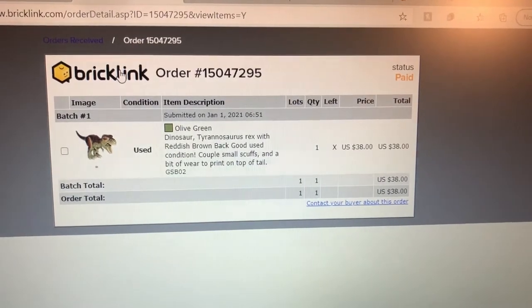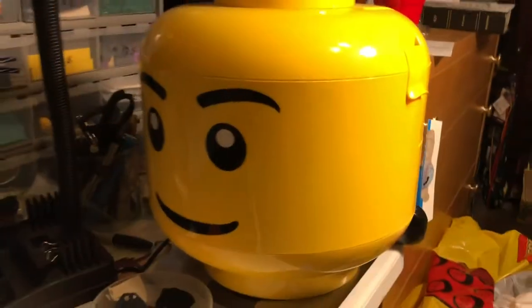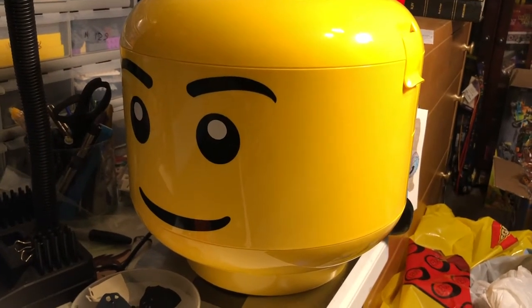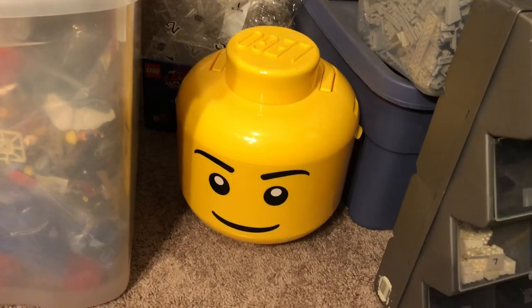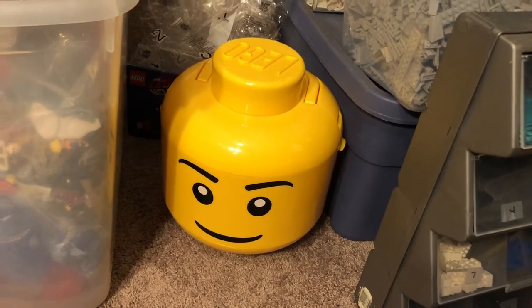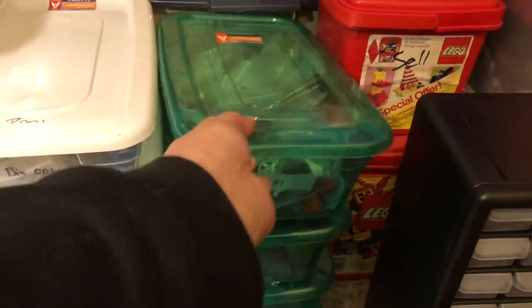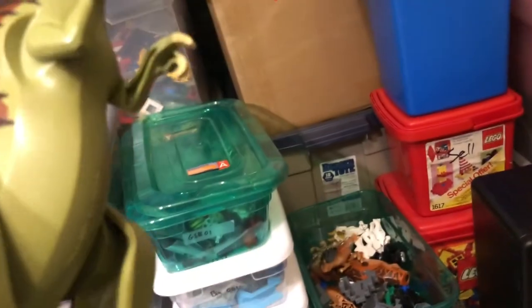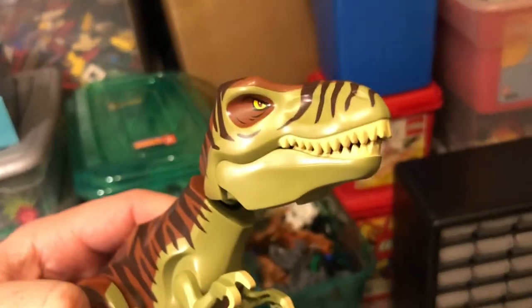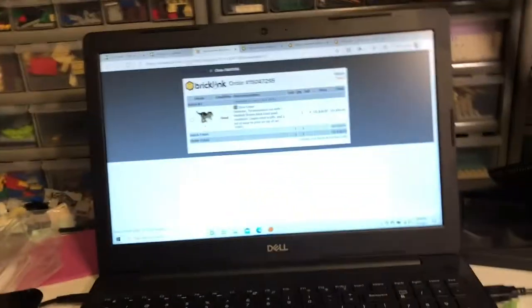Just one lot, $38 plus the shipping and everything. For those of you who might remember, I got one of these LEGO storage heads in a video a while back — called it my greatest haul ever. I ended up getting the whole storage head full of minifigure parts and animals for $27. And as you can see, this dinosaur was in there, and it was worth more than what I paid for the entire bin. So let's go ahead and grab that — it's down here in Green Shoe Box 3. There's a $38 dinosaur. I'll get that packed up off camera and get to the next one.